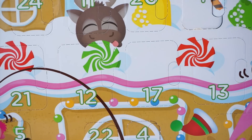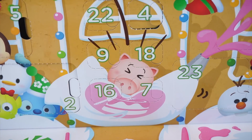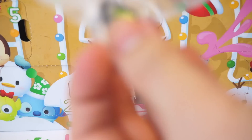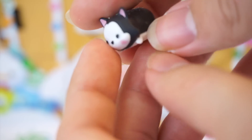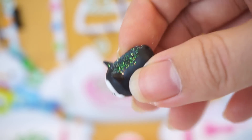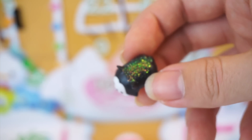Moving on to Day 7. We got a mini figure, and this one is Figaro, which is a cat from Pinocchio. Just like the mini Marie we got before, this one is also exactly the same, except this one has glitter on top. And it's not glitter all over the figure either — it's only on the top. So it's a little disappointing. You can see that he has blushing. Here is Figaro.